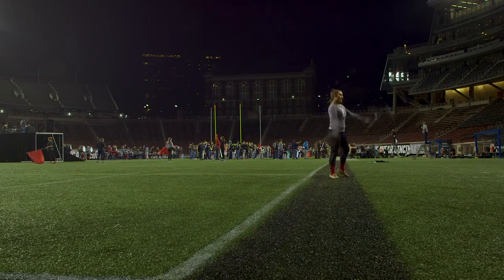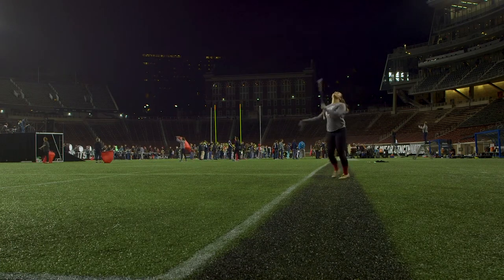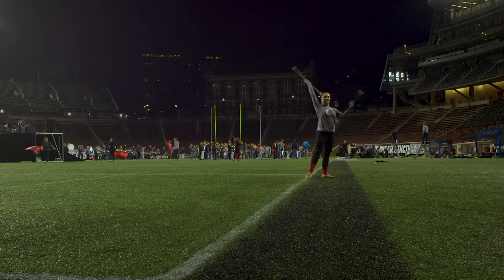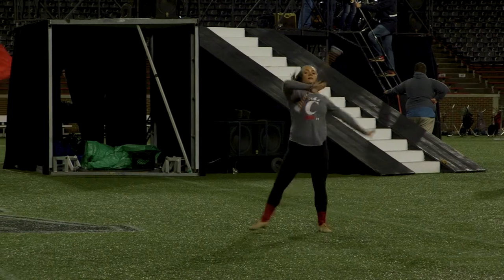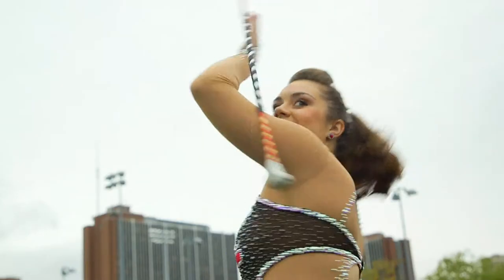I think the best part about baton twirling is the opportunities it has provided me with — traveling not only within the country but out of the country. Next summer that'll be my third time traveling out of the country for a baton competition, which is pretty exciting. And I think the best part about it is the relationships you're able to form with twirlers around the country and now globally. Twirling has definitely given me an outlet to express myself creatively. I've never been really good with art and drawing and painting, but when it comes to twirling I was just able to express myself.